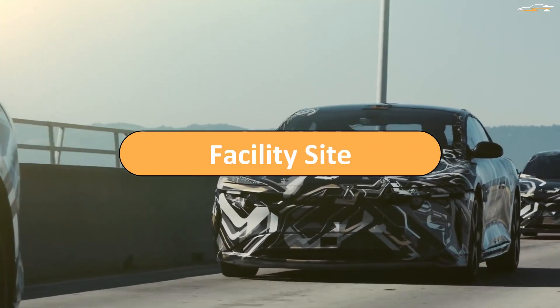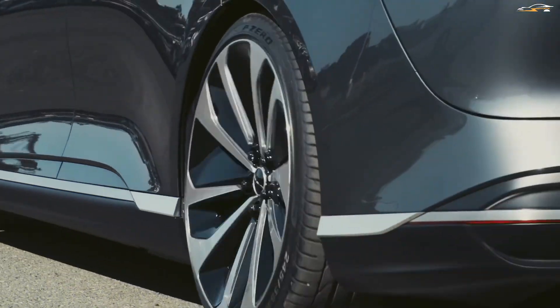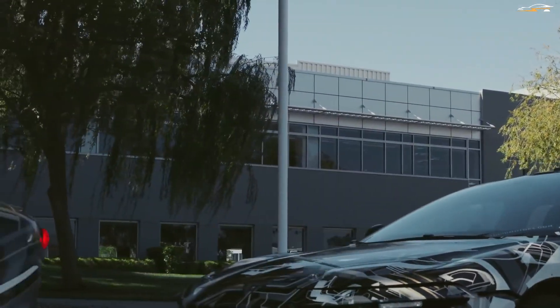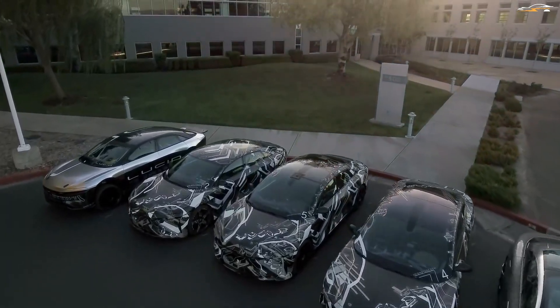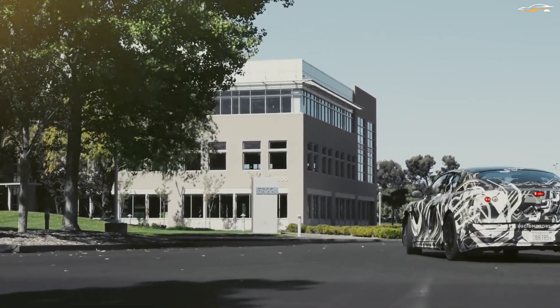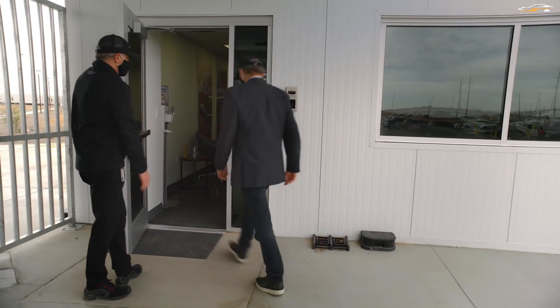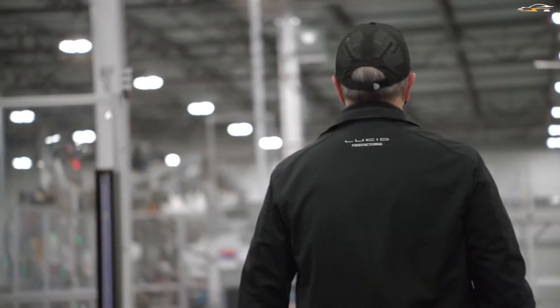Lucid carefully chose the Arizona site for several reasons. The site gave it very good proximity to Lucid headquarters and the existing automotive supply base. All the necessary utilities required for a better functioning facility were already in place, including power, water, rail, and road infrastructure. The zone was also suitable for attaining air quality regulations. The geographic location makes it well positioned between Phoenix and Tucson, and it gives Lucid access to a valuable local labor pool. Other enterprises have already seen the value of this location, including Abbott, IBM, Intel, Nike, and NVIDIA.